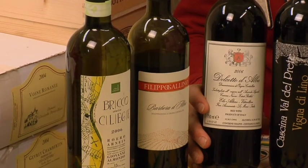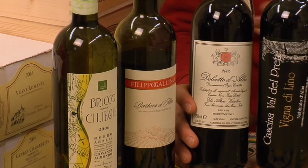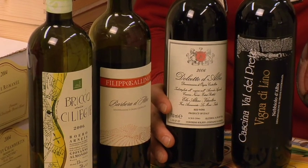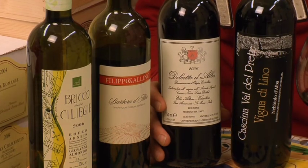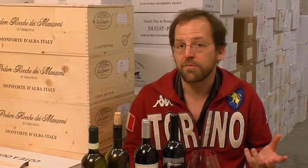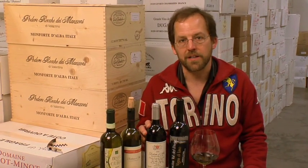Dolcetto is another wonderful everyday wine from Piemonte, and what distinguishes it besides the flavor from Barbera is that it's got moderate acidity, but a little bit of tannin, a little bit of grip, a little bit of that bitey character. Not too much though — it's not really intensely tannic — but because of that tannin, which binds well with protein, I like to have it with foods that have a little bit of protein in them: cheese certainly, but also things like salami, anything that's a little bit meaty. Dolcetto makes a really fine accompaniment for.